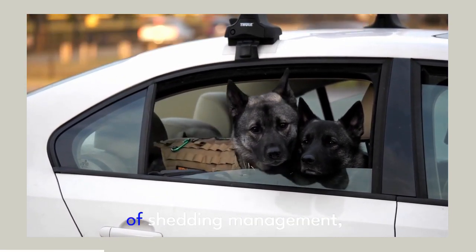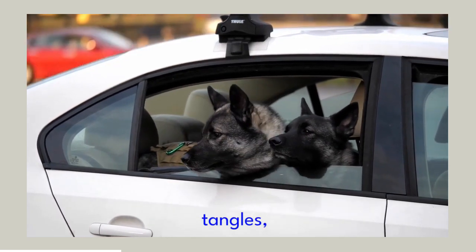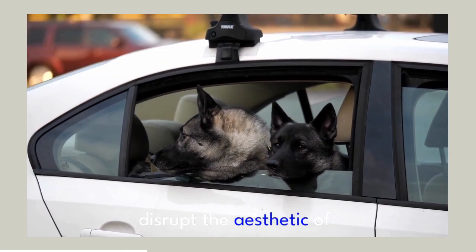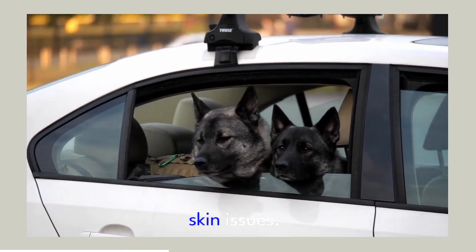More than just a means of shedding management, brushing is crucial for preventing mats and tangles, particularly in the undercoat or longer fur. Untamed mats not only disrupt the aesthetic of your German Shepherd's coat, but they can also cause discomfort and potential skin issues.